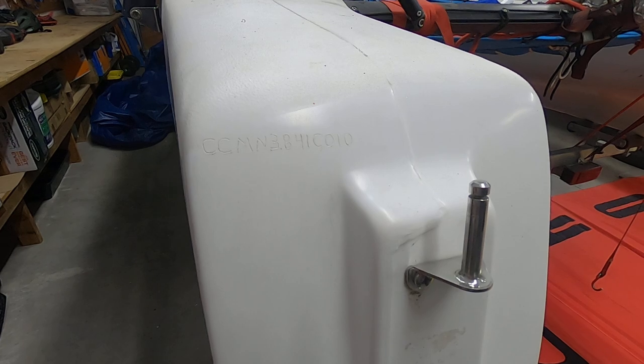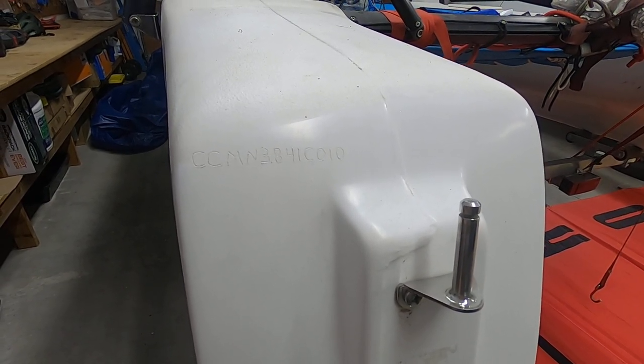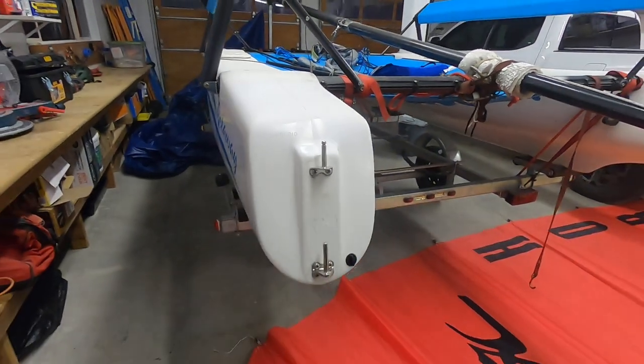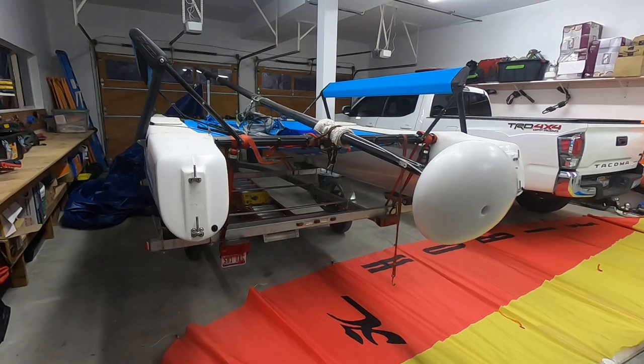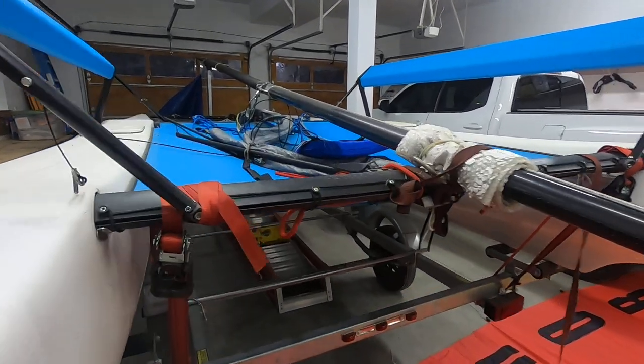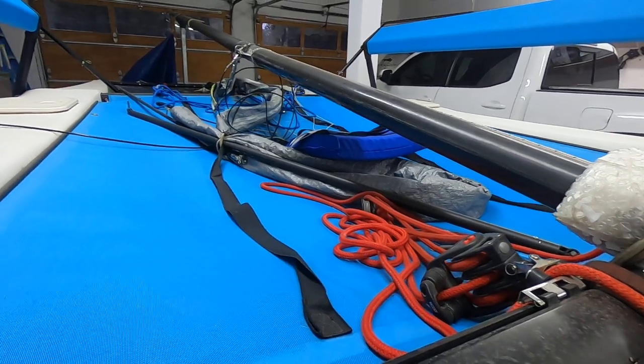Fun2Sail.com — this is a 2010 Hobie Getaway in super good shape with a trailer. The trampoline is in really good shape and the jib is in good shape.